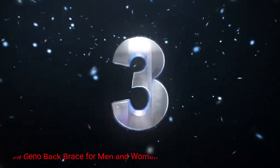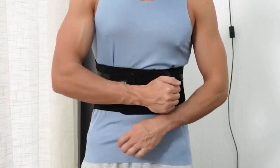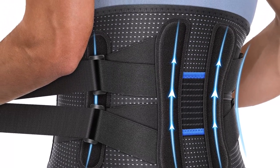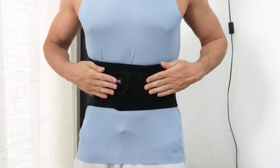Number 3: Fit Geno Back Brace for Men and Women. The Fit Geno Back Brace is specifically designed to provide instant relief from lower back pain. Its unique construction targets the affected area, offering support and stability. By applying gentle pressure and reducing strain on the lower back, this back brace helps alleviate discomfort and allows individuals to perform daily activities with greater ease.